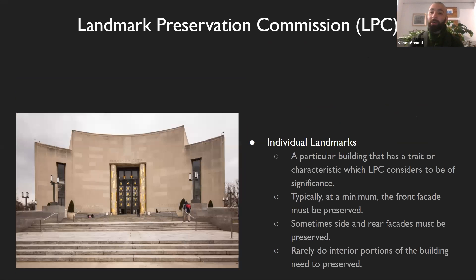The third type, which is very rare for townhomes but there are a few examples, are individual landmarks. This is a particular building which is unique, not necessarily within a district, and which the Landmark Preservation Commission considers of great historical significance. Typically, at a minimum, the exterior shape of the building needs to be preserved — sometimes only the front, sometimes the rear and the side as well. Rarely, but there are cases of it, do the interiors need to be preserved, but that's usually only for public buildings, so probably not applicable to townhomes.